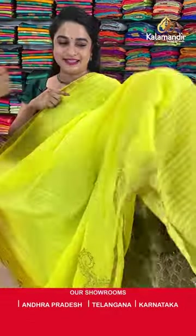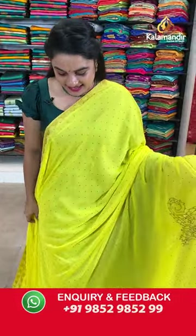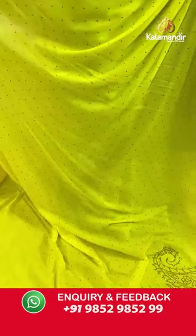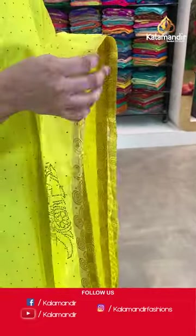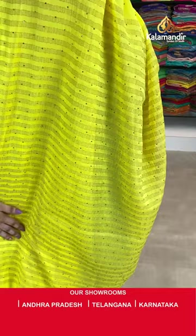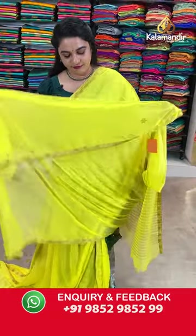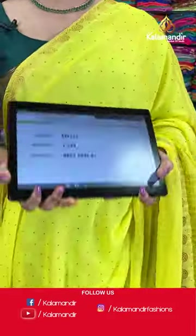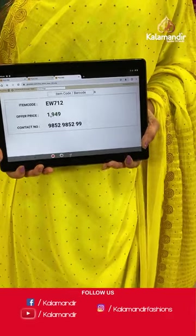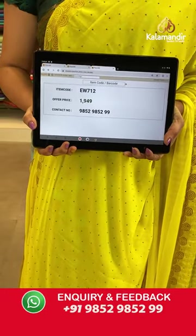Let me show you the next saree — a beautiful and very gorgeous yellow colour saree. I'm in love with this fabric, ladies. It's a single colour and the body is with stonework and pastels with stonework. We have a very small border with the zari circles. Self colour pallu with the lines and stonework. Paired up with the self plain blouse along with the border. Saree code EW712 and Viva's price Rs.1949 only. To place an order, take a screenshot and ping on our WhatsApp number.